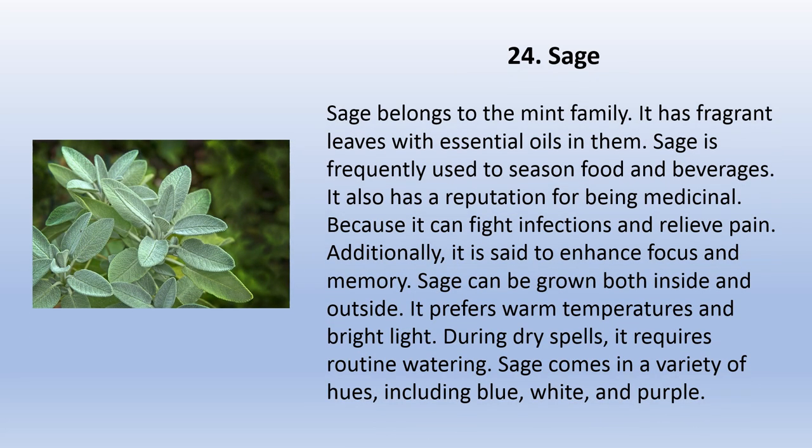Sage belongs to the mint family and has fragrant leaves with essential oils in them. Sage is frequently used to season food and beverages and has a reputation for being medicinal, as it can fight infections and relieve pain. Additionally, it is said to enhance focus and memory. Sage can be grown both inside and outside. It prefers warm temperatures and bright light, and requires routine watering during dry spells. Sage comes in a variety of hues including blue, white, and purple.